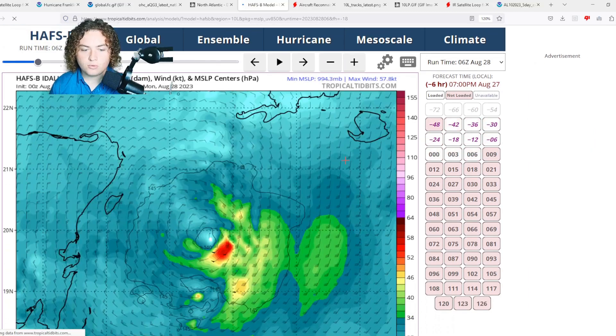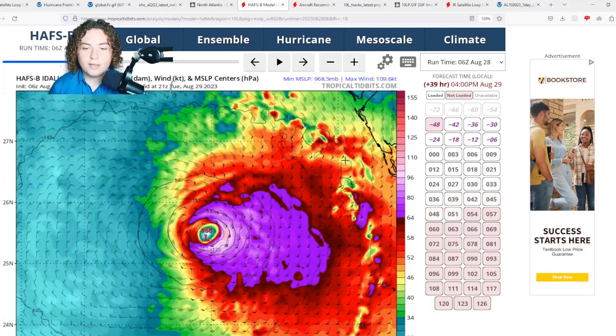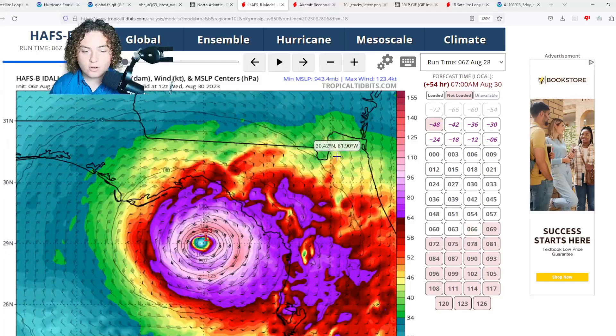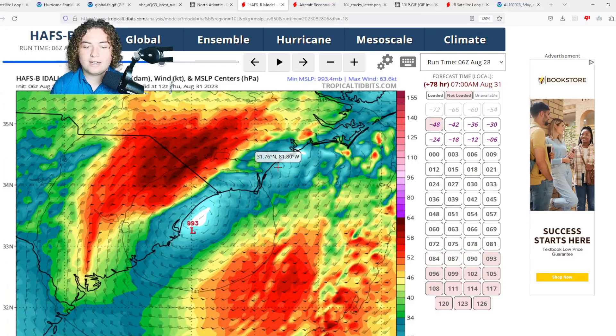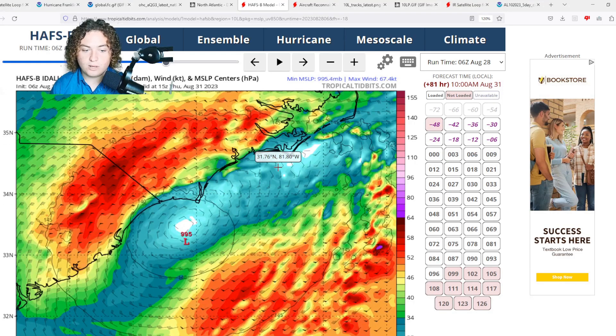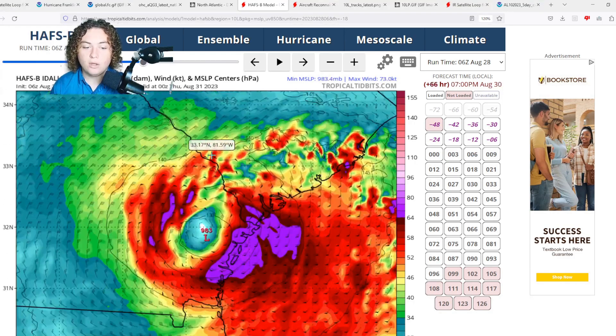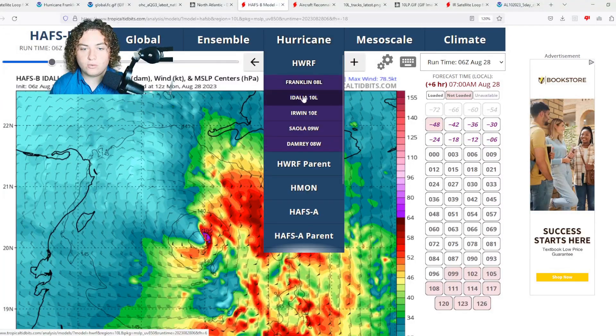The HAFS-B run shows rapid intensification as soon as the storm crosses Cuba and enters the Gulf of Mexico, making landfall in the Big Bend area in the 940s millibar range. It then moves further inland, similar to the HAFS-A track, moving off the South Carolina coast and potentially causing flooding and tropical storm force winds in North Carolina as well.